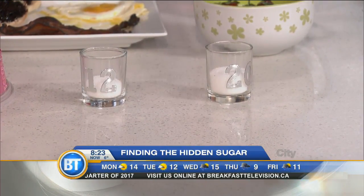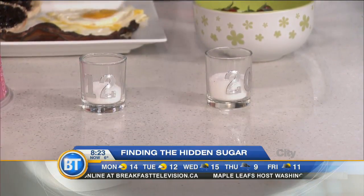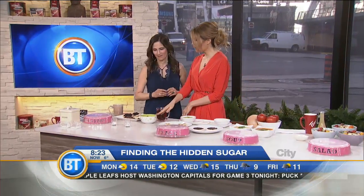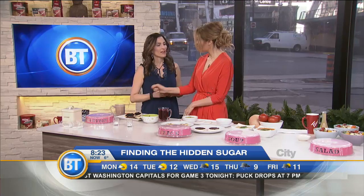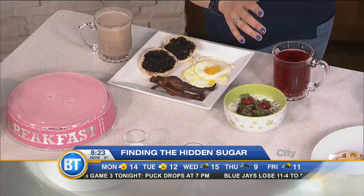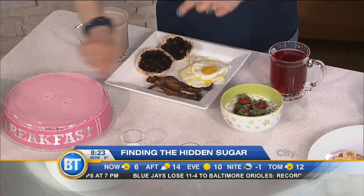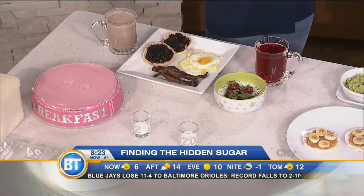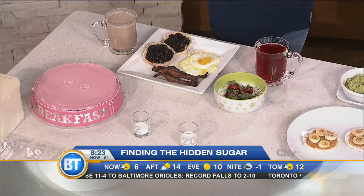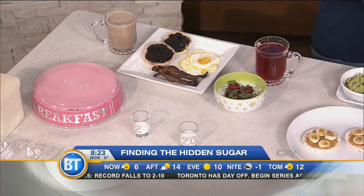The yogurt option has 20 grams of sugar, and 16 of them come from the flavored yogurt alone. If you swap it for an unflavored, unsweetened plain yogurt, you remove 16 grams. You'd be down to just four grams from the berries. But with the flavored yogurt, you've already used 20 out of your 24 allowed grams for the day — and you haven't even left the house yet!